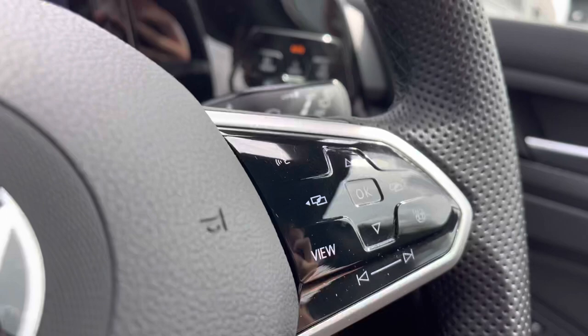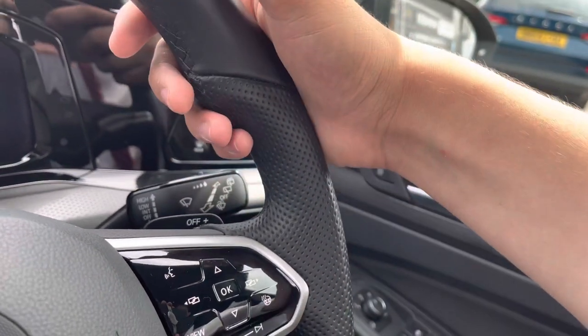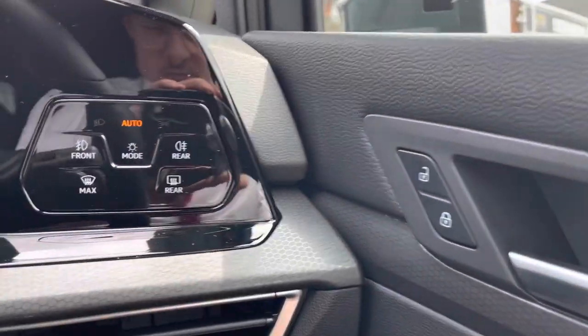Making our way inside the car, we have the multi-function steering wheel with DSG shift paddles for manual gear changing. Due to that chunkier steering wheel it offers a much more comfortable grip for a comfortable driving experience.